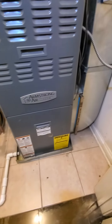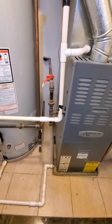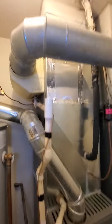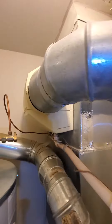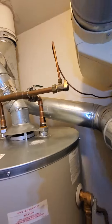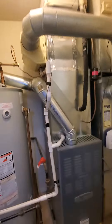Your filter rack looks good. Existing filter size is 16x25 by one. You do have a drain pan — probably add a wet switch to this. Homeowner is also looking to get a new humidifier. Existing does look like an angle stop and not a saddle valve, so that's good.